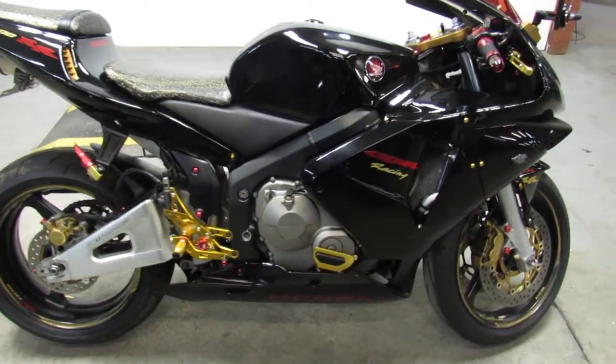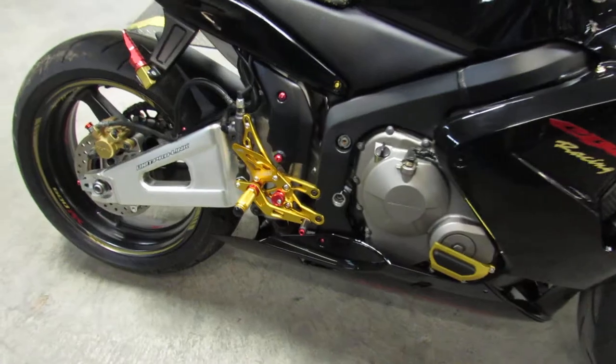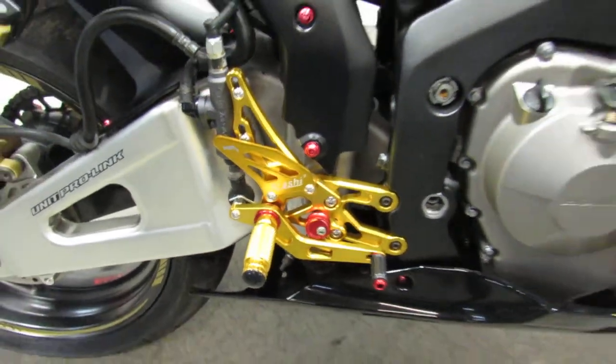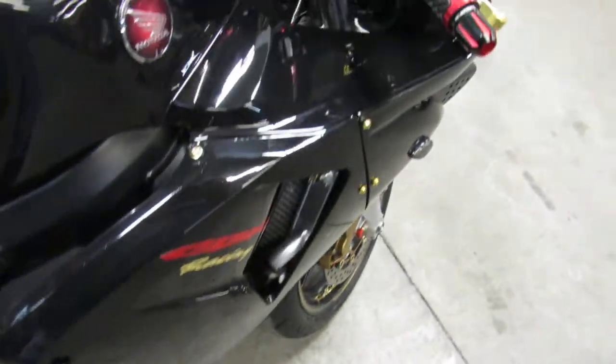Hey guys, ApprovalPowerSports.com here. Anybody looking to go back in time? 2003 CBR600RR. This thing looks like it just came out of a showroom.